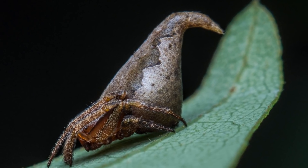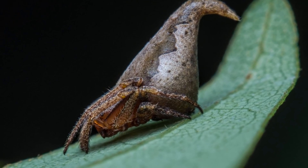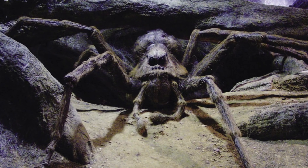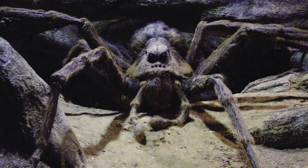These spiders are unsurprisingly carnivorous and spin webs to catch their prey, like most spiders do. They are actually venomous, however to such a low level that they pose no threat to humans, but to small insects like flies that they feed on, it's very deadly. Interestingly, these are quite picky eaters and won't eat every insect caught in their web.